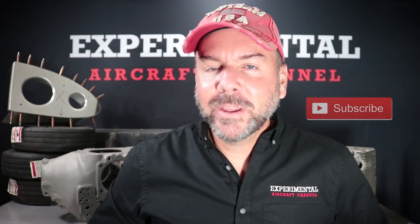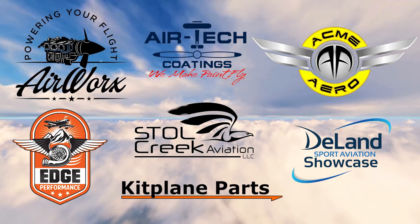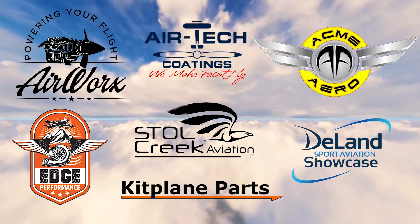Before we get too deep into this, let me thank our sponsors that make all this possible — great companies like Airworks, Acme Aero, Airtek Coatings, Kit Plane Parts, Stoll Creek Aviation, DeLand Sport Aviation Showcase, and Edge Performance. Take a moment after this video to say hello to all of them and remember to check out the affiliate links in the description below. And remember, just build it. Let's get back to it.